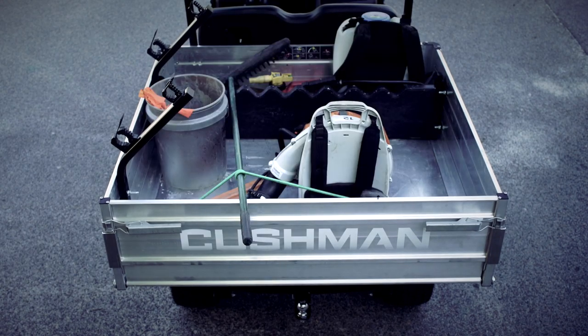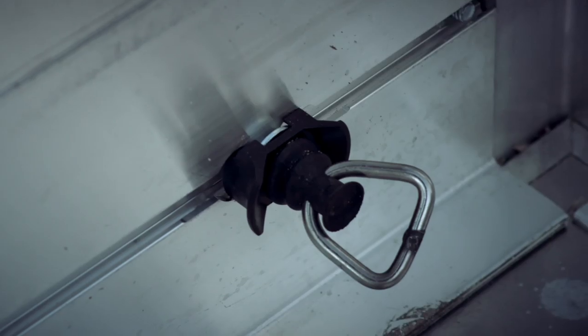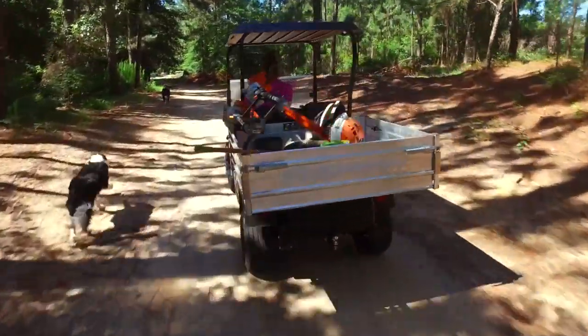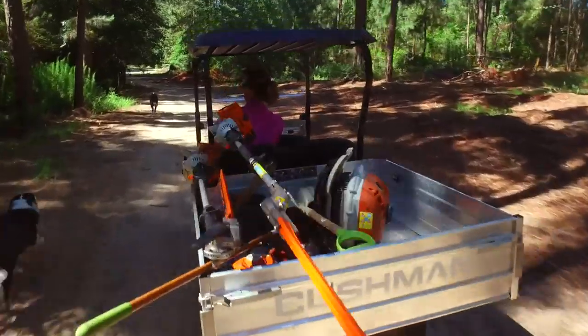Accessories include long-handled tool racks, divider brackets, and tie-down D-loops — perfect for transporting commonly used equipment such as weed eaters, rakes, and hedge trimmers.